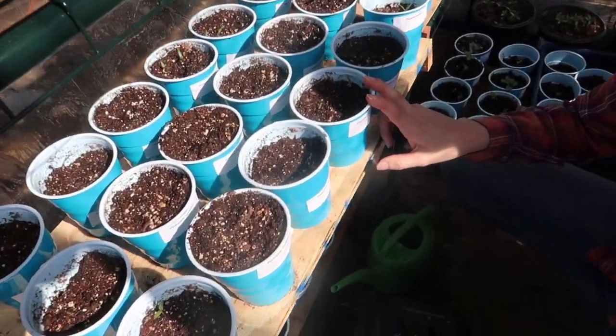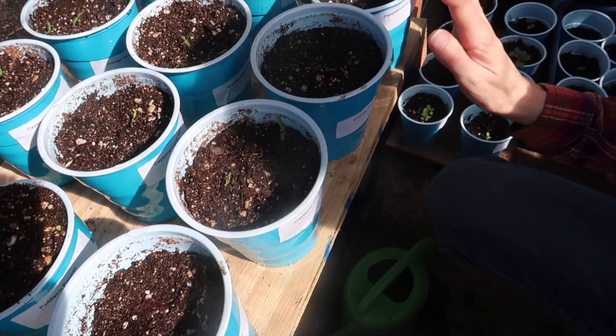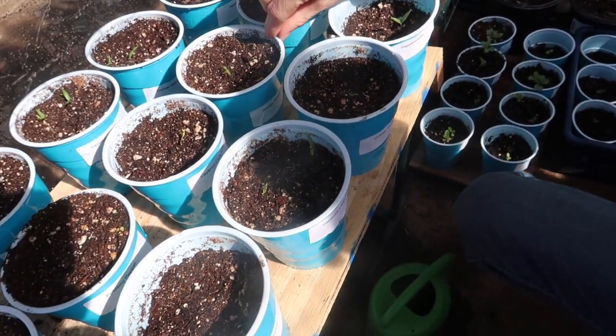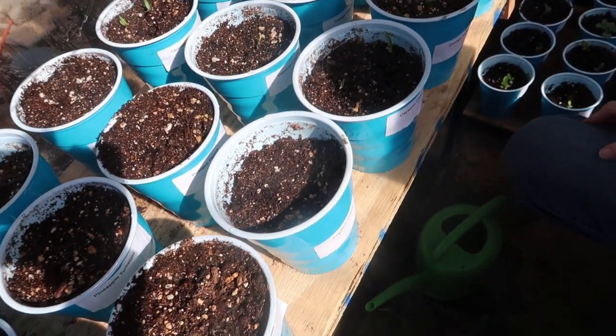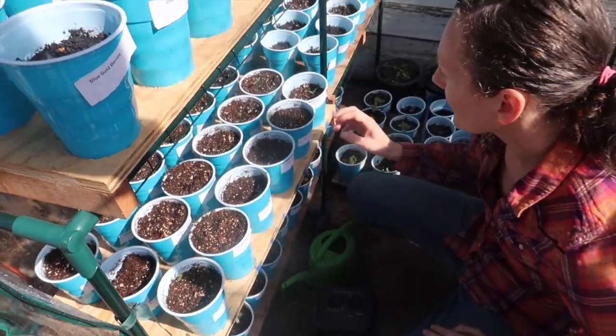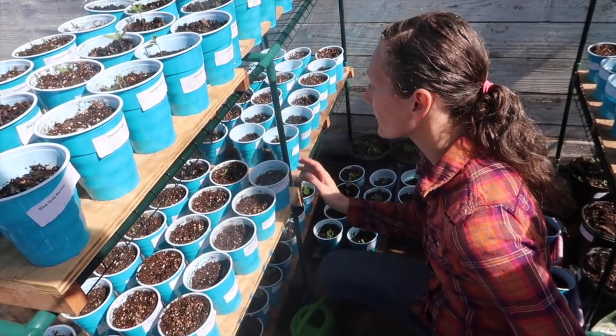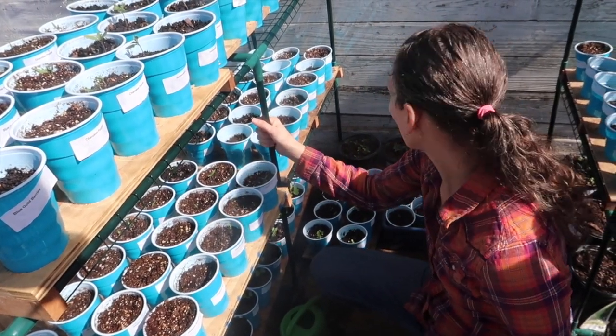Yesterday we were gone all day and it was hot in here — everything kind of dried out. I was a little worried because we left it zipped up all day since it was gonna be cooler and windy. We've got cayennes, serranos, chinese, pop color, habaneros, and habanadas — all sprouted so far. We're really excited.